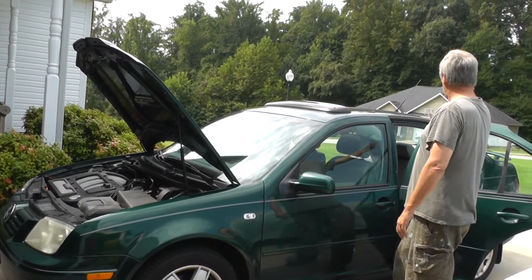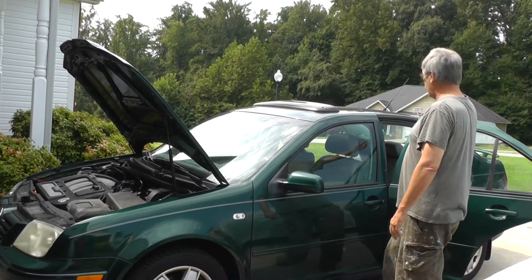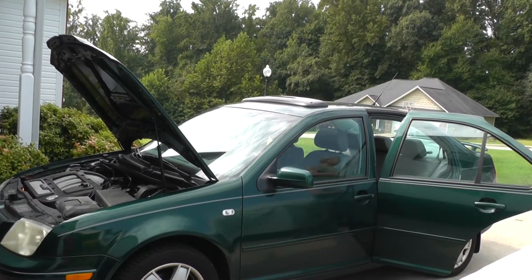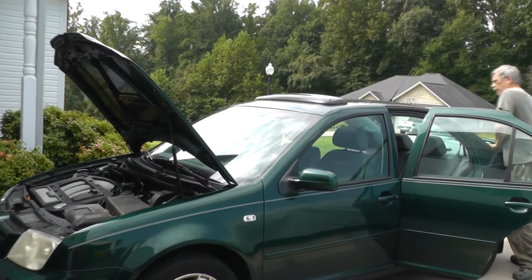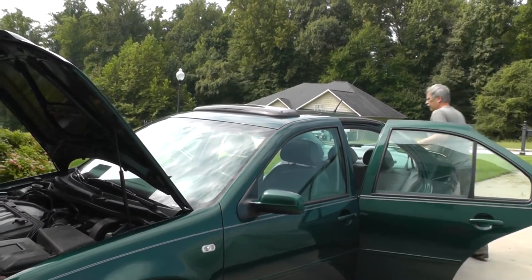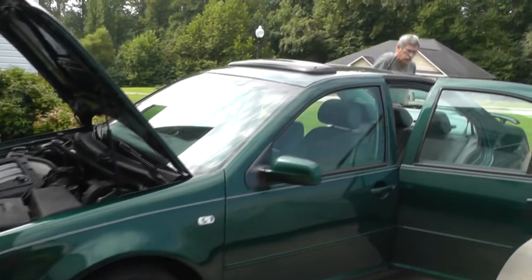I've already checked in the trunk area — everything is secure there, don't see any problems. I've actually come back over here; there is a loud funk on this left side, but I don't hear anything there. Shocks seem to be good, just to show you guys that.